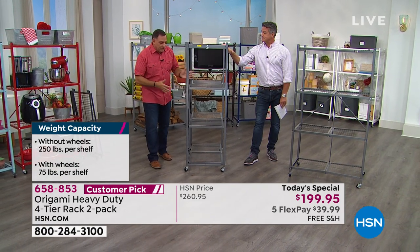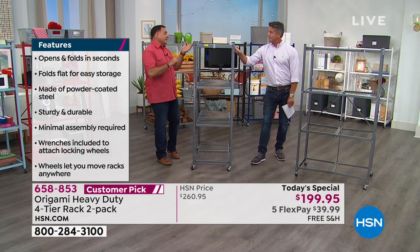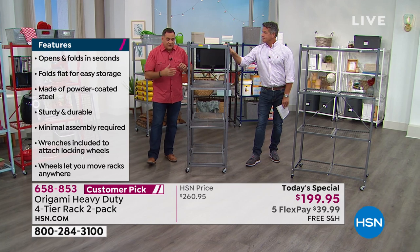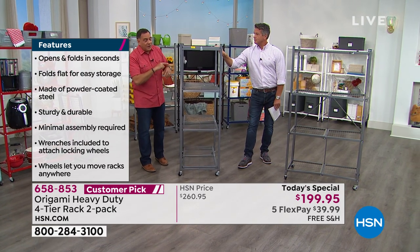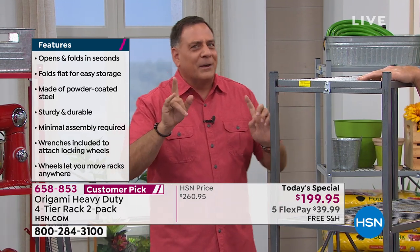The difference with the wheels and without: if you do decide to go with the wheels, it raises the rack three inches. We recommend you limit yourself to 75 pounds on each shelf — that's still 300 pounds that you can push around. You'd be hard-pressed to find that much to put on it. Particle board is not going to do that, by the way.